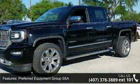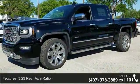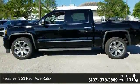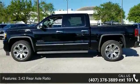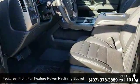Some of the top features included with this vehicle are Preferred Equipment Group 5 SA, 3.23 Rear Axle Ratio, 3.42 Rear Axle Ratio, Front Full Feature Power Reclining Bucket Seats, and Preferred Leather Appointed Seat Trim.